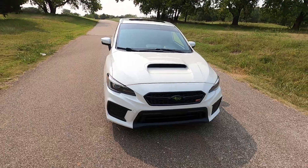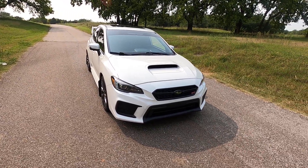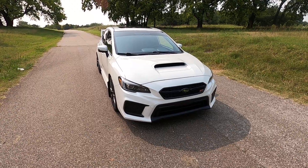And that is our 2018 Subaru WRX STI Limited. If you have any further questions on this vehicle, please feel free to visit our sales listing online at www.exoticmotorsportsok.com. Thank you for watching.